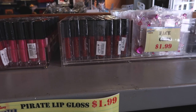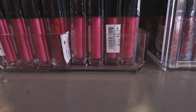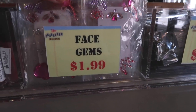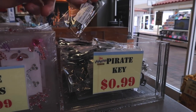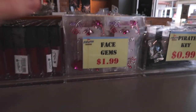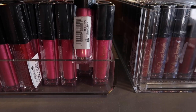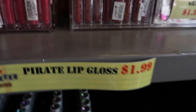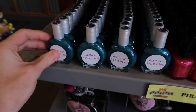They have pirate lip gloss too for $1.99 — a darker red and a lighter pink. They also have face gems, which is kind of cool, and a pirate key too for 99 cents. I saw these at Vineland last week. The gems are $1.99. One thing to note about the makeup and lip balm: it actually looks like it is the park price, because it has the Disney park tags with no clearance on them.